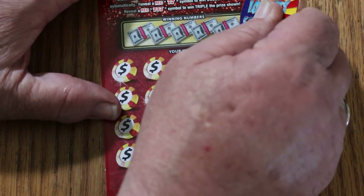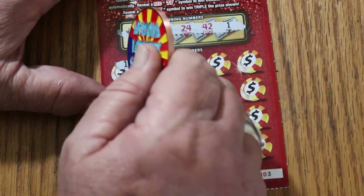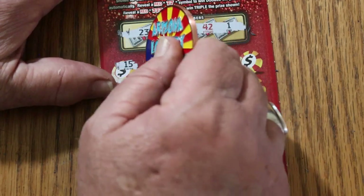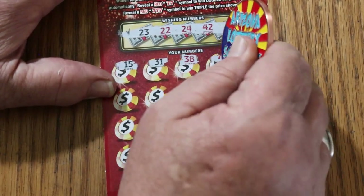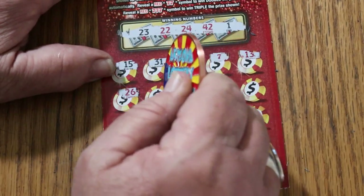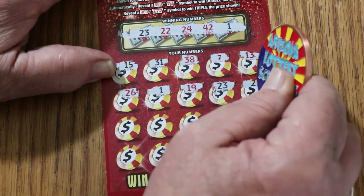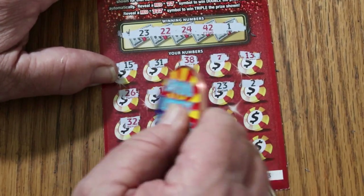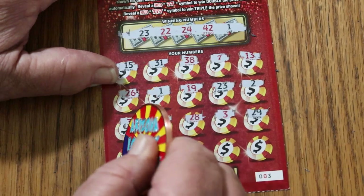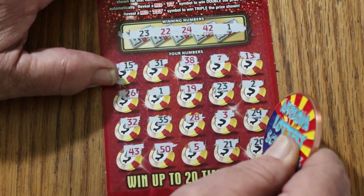Ticket 003: 23, 22, 24, 42, and 1. It's 15 — I thought I had a 1, but we don't start off with a win. 15, 31, 38. We got a win there though — 17, 13, 15, 26. Number 1, we have 2 now. 19, 23 — we got 3 matches. 2. Random's 32. 35, 28. Number 3. 29, 43, 50, 5. 25, 21, and 20 in the corner.